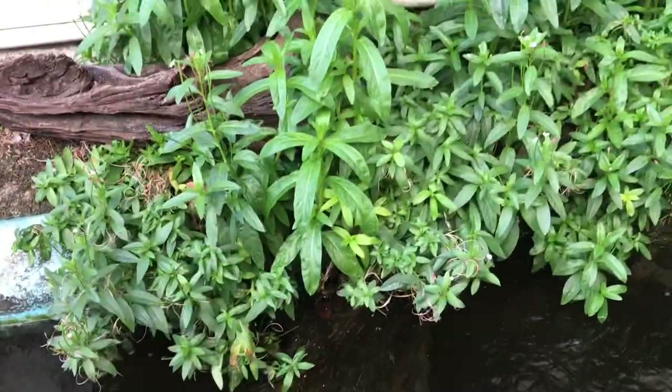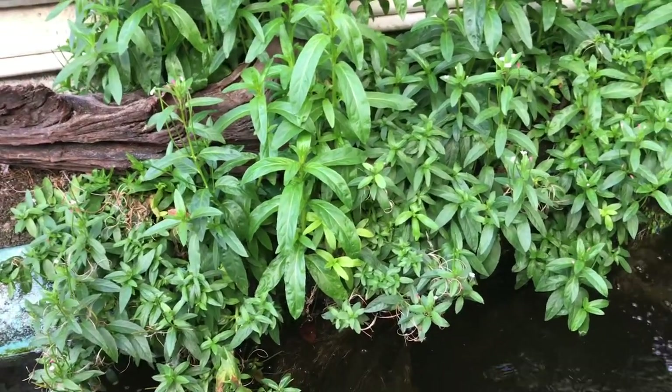Look at the root system on this plant here — natural filtration. Alright, let's go inside and check it out.